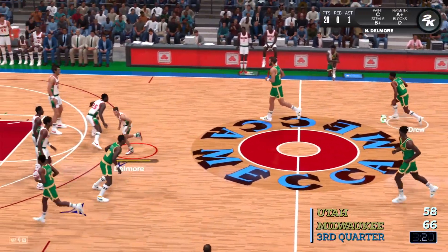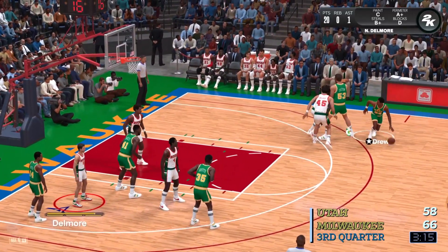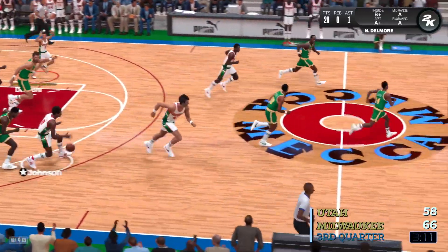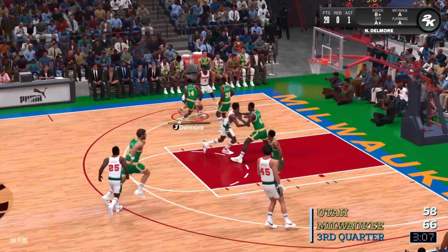This is clearly a man on fire. Was tremendous last game and that has bled into this game — just a force on offense. Drew passes to Eaton. Here's the dude — twenty points for him.